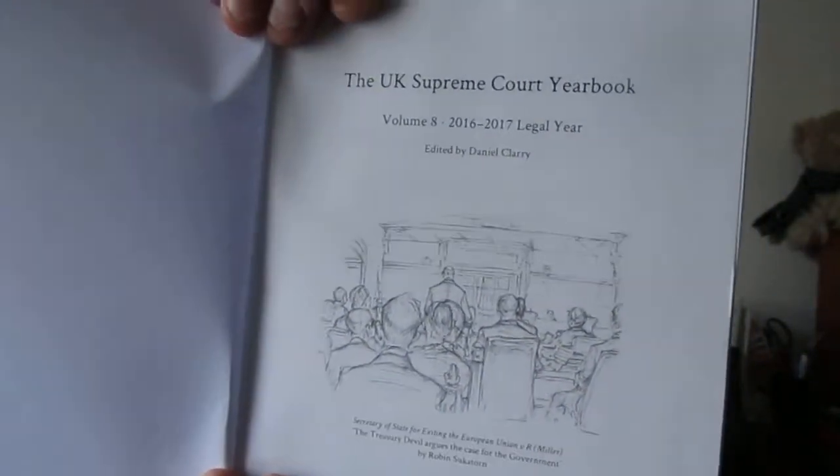It's split into various parts, but if I go to the front of it, you can see something I just want to point out right at the beginning — a drawing by our colleague Isabel Williams to depict what it's like actually to be in the Supreme Court. That's the front page.